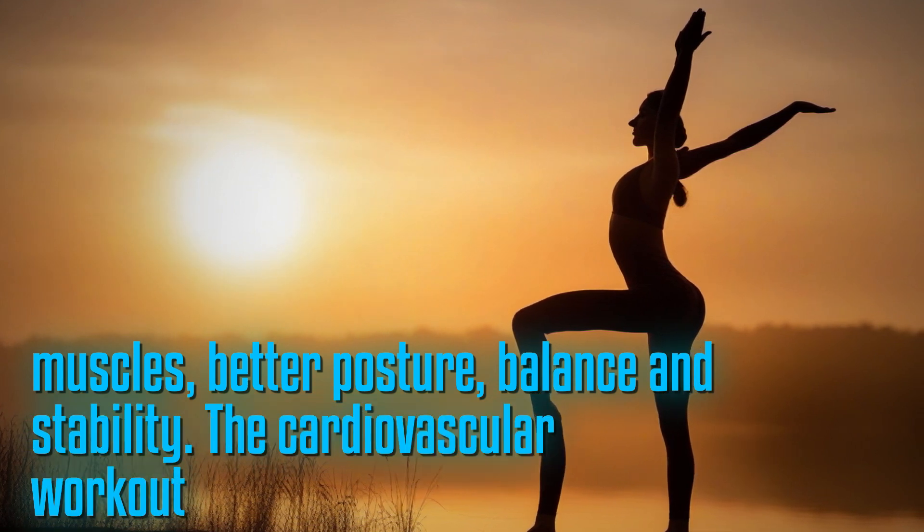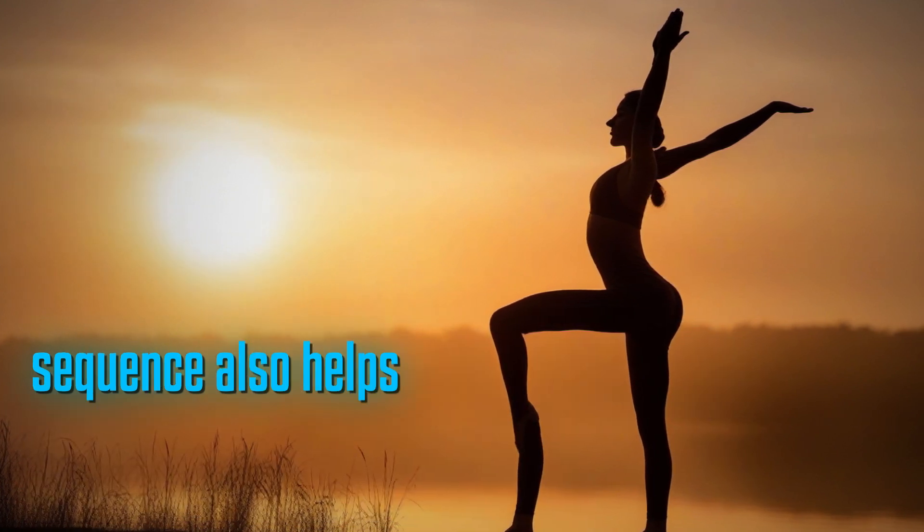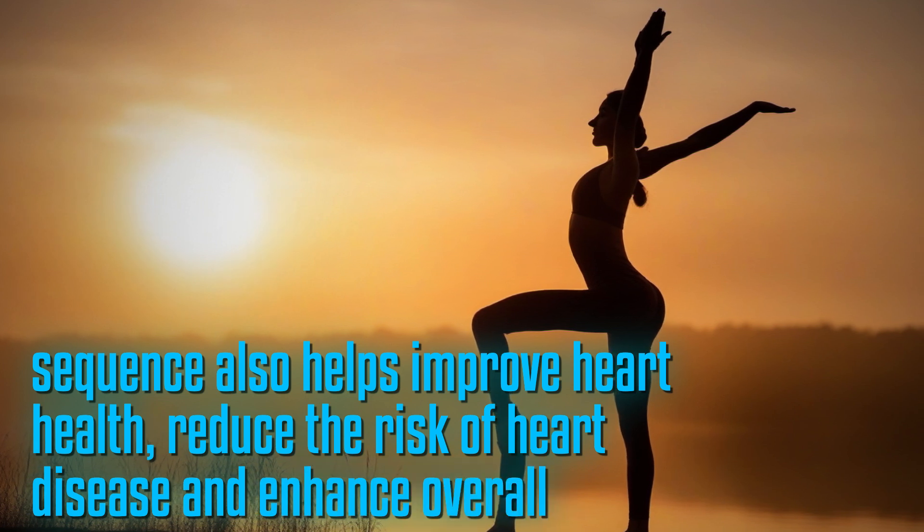The cardiovascular workout involved in this yoga sequence also helps improve heart health, reduce the risk of heart disease, and enhance overall endurance.